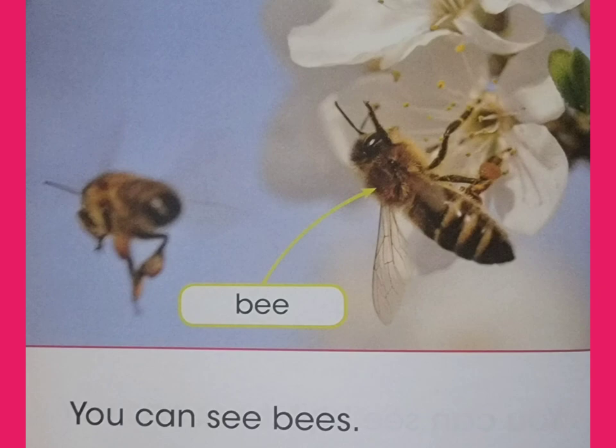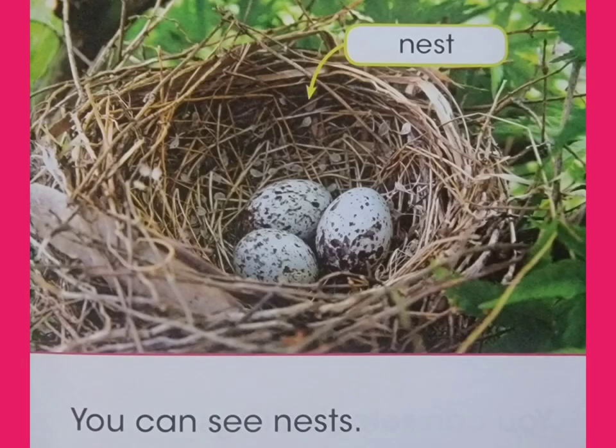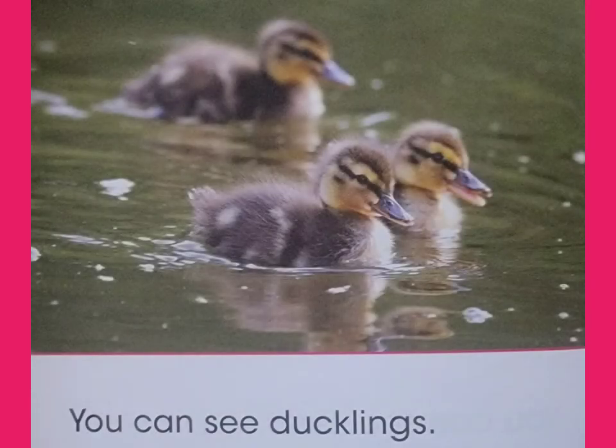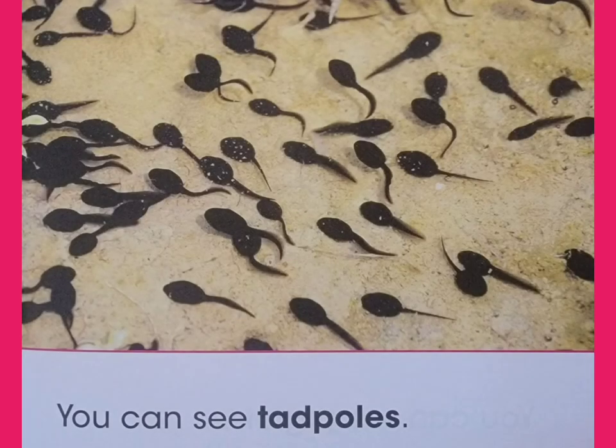You can see bees. You can see nests. You can see ducklings. You can see tadpoles.